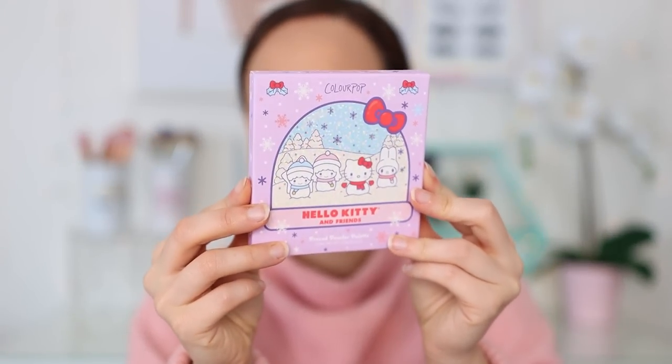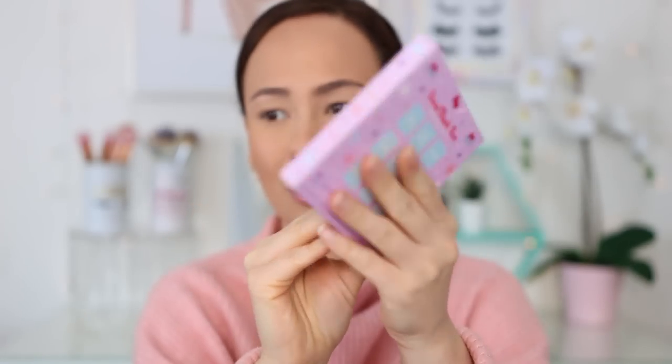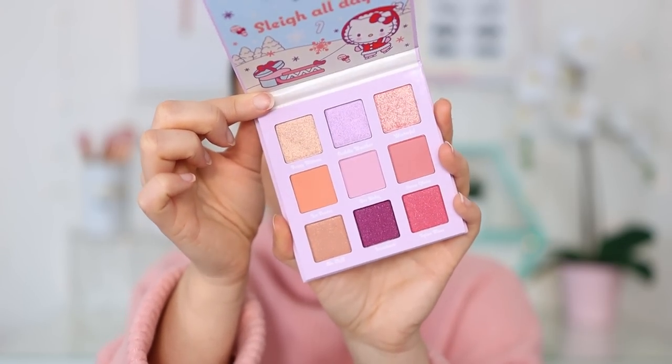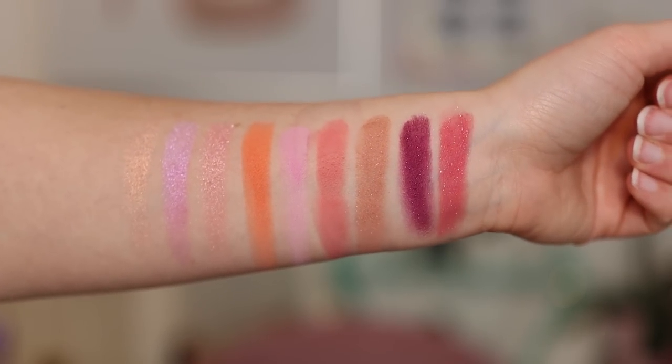Now let's go into the palette that you can purchase right now. You've got a cute little snow globe on the box — my heart is so happy, I'm keeping these boxes. They did Mulan, they did Hello Kitty — I love it. The packaging itself is the same and then you get a nice little 9-pan palette. It says Slay All Day and it's a nice light palette. There's nothing special about the palette — the collection as a whole, if we're talking the makeup, it didn't really interest me. It was just the cute Hello Kitty packaging. But let's play with the shadows.